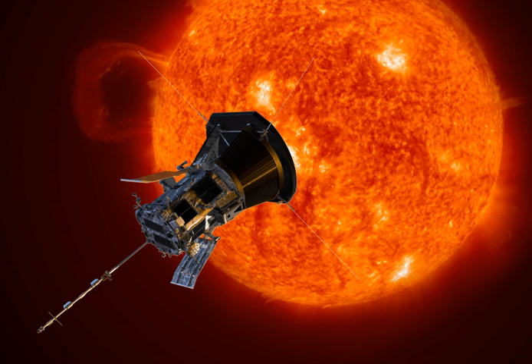The Solar Wind Electrons, Alphas, and Protons investigation will count the electrons, protons, and helium ions, and measure their properties such as velocity, density, and temperature. Its main instruments are the solar probe analyzers and the solar probe cup. The principal investigator is Justin Kasper at the University of Michigan and the Smithsonian Astrophysical Observatory. The Heliospheric Origins with Solar Probe Plus is a theory and modeling investigation to maximize the scientific return from the mission, with principal investigator Marco Velli at UCLA and the Jet Propulsion Laboratory.